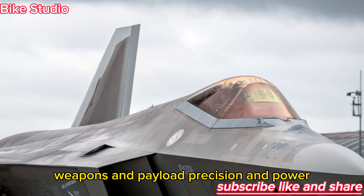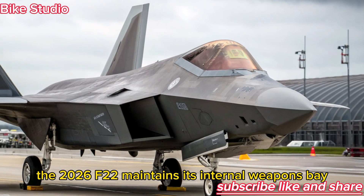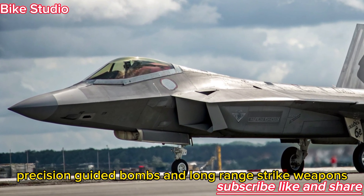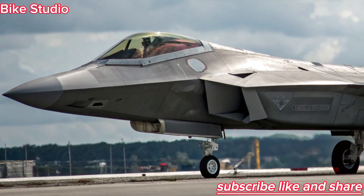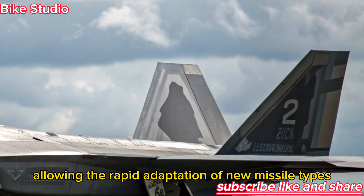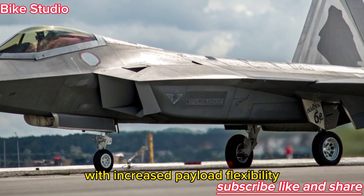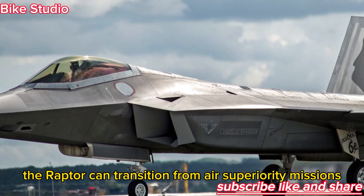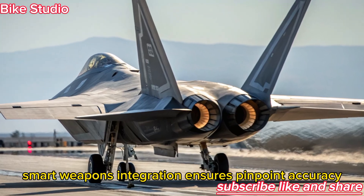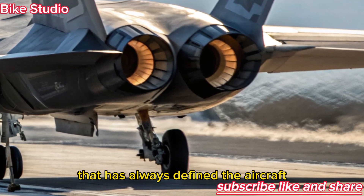Weapons and Payload — Precision and Power. The 2026 F-22 maintains its internal weapons bay for stealth missions, carrying air-to-air missiles, precision-guided bombs, and long-range strike weapons. However, it now supports modular weapon integration, allowing the rapid adaptation of new missile types and hypersonic systems. With increased payload flexibility, the Raptor can transition from air superiority missions to ground strikes with minimal reconfiguration. Smart weapons integration ensures pinpoint accuracy while maintaining the stealth profile that has always defined the aircraft.